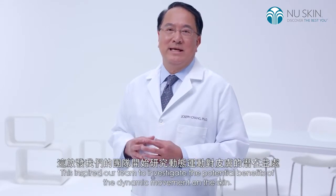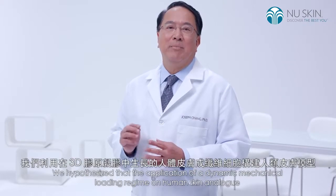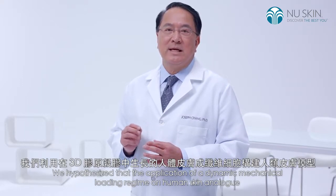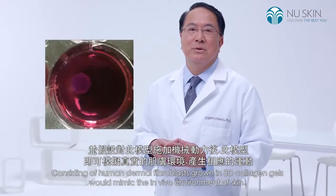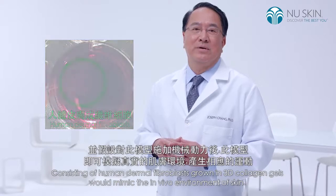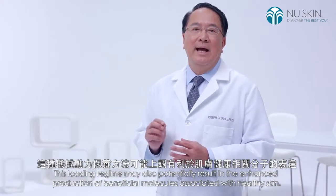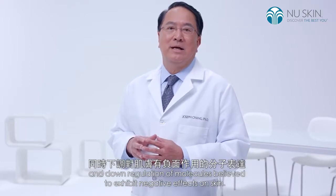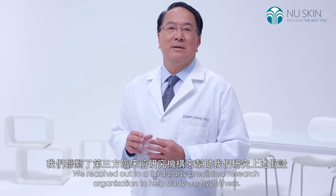This inspired our team to investigate the potential benefits of dynamic movement on the skin. We hypothesize that the application of a dynamic mechanical loading regime on human skin analogue, consisting of human dermal fibroblasts grown in 3D collagen gels, would mimic the in vivo environment of skin. This loading regime may also potentially result in the enhanced production of beneficial molecules associated with healthy skin, and downregulation of molecules believed to exhibit negative effects on skin.